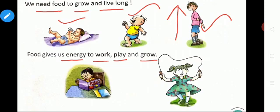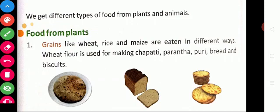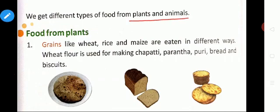This girl is reading a book; this girl is playing. For all these activities we need energy. We get different types of food from plants and animals. Food from plants — the first type is grains. Tell me some grains: wheat, rice and maize. These are all under the grains category and are eaten in different ways.